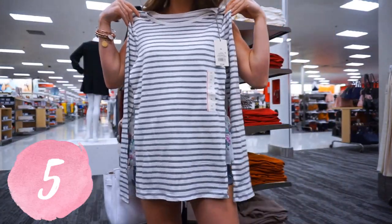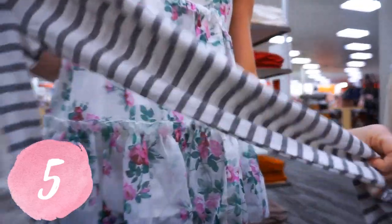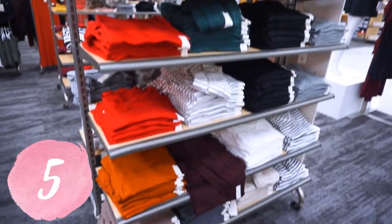They're always super affordable, always in stock, and always in different colors. How beautiful are these colors for fall? Absolutely love them — so definitely stock up. These are great for layering for all year round.